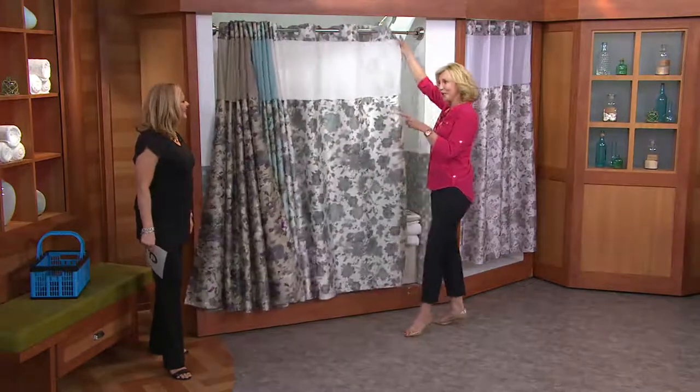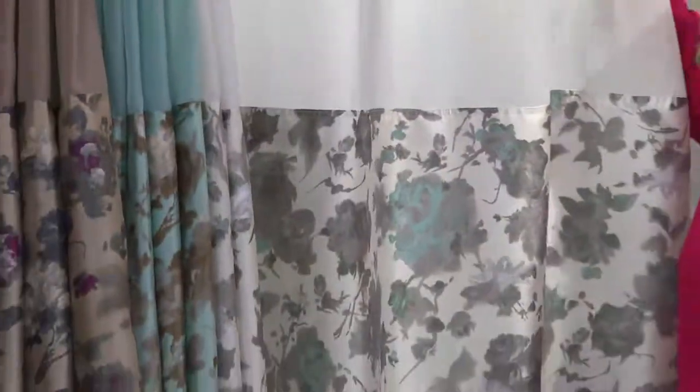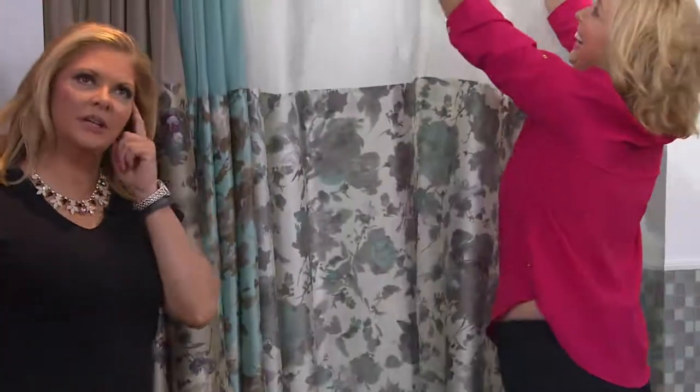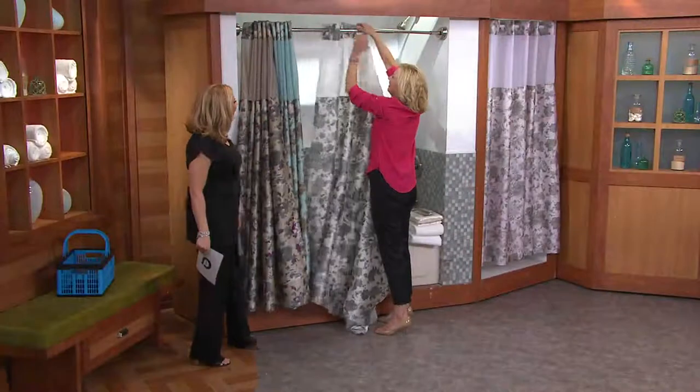I got a quote from my bathroom with a maroon tile — $8,000. And I'm like, I think I'll put in a new shower curtain. $8,030. I was like, no, I'm good. I'm just going to give myself a new hookless.